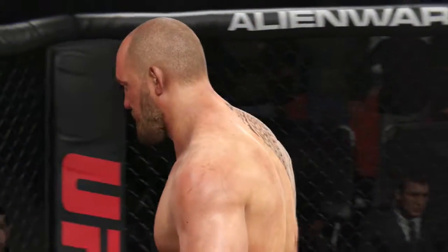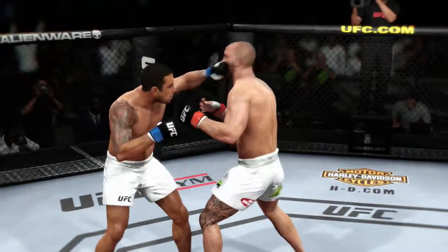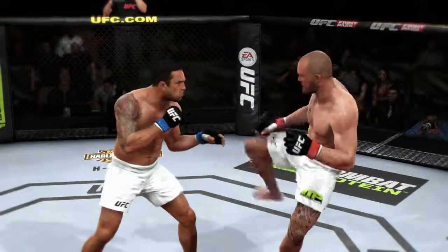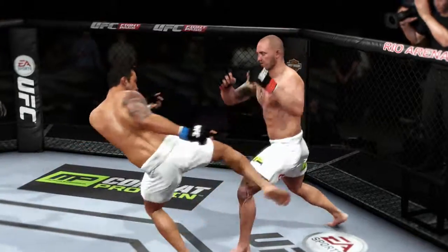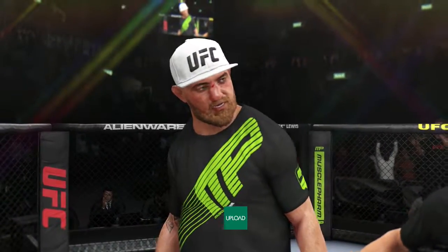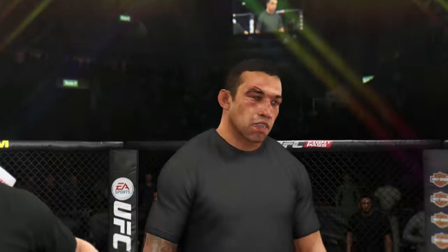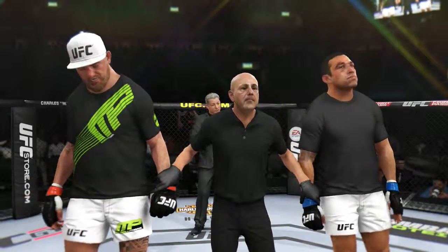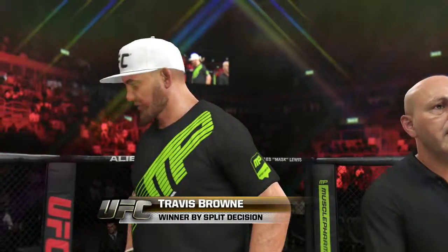What an outstanding back and forth fight — it was a back and forth battle worthy of fight of the night consideration. When two fighters are really talented and evenly matched, that's the kind of fight that you get. In round two, beautiful technique — timed that strike perfectly. Round three, some serious torque and power behind that leg kick. After three rounds, we go to the judges' scorecards for a decision. Judge one scores this contest 27-30 Verdun. Judge two scores it 29-28. And judge three scores it 29-28. Declaring the winner by split decision — Travis Hopper Brown! Travis Brown victorious by split decision.